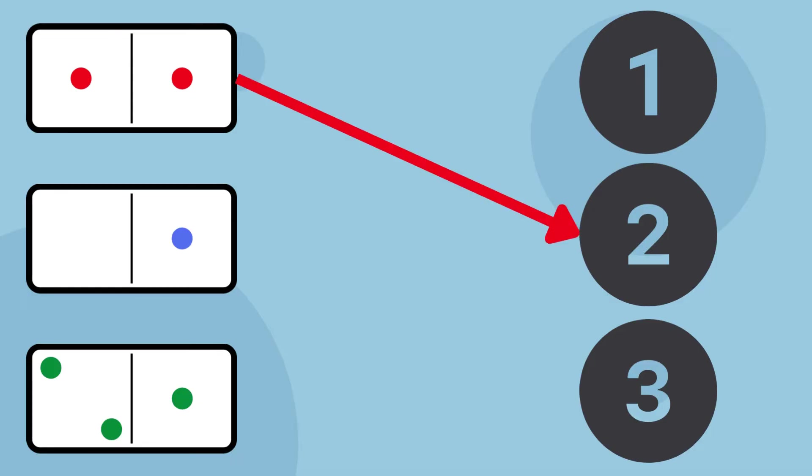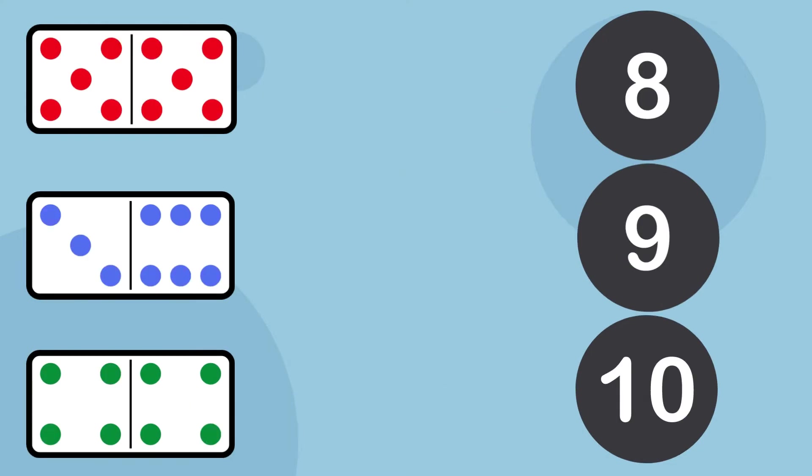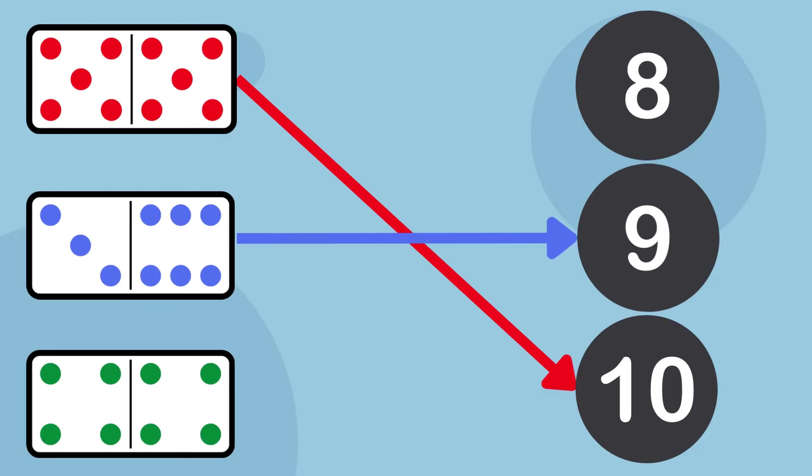Match the blue dot. Match the green dots. Excellent! Match the red dots. Match the blue dots. Match the green dots.